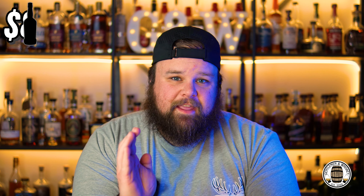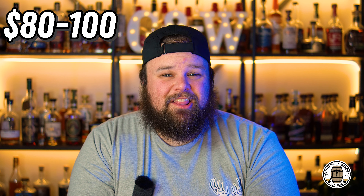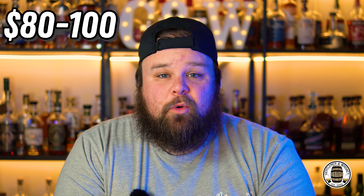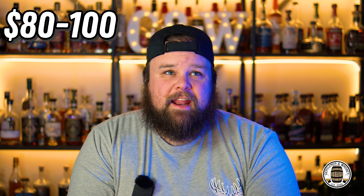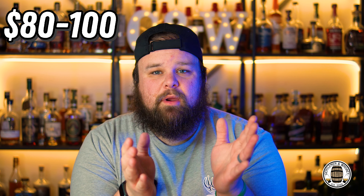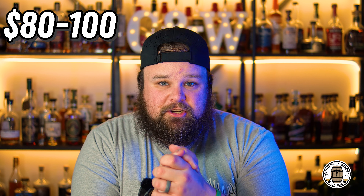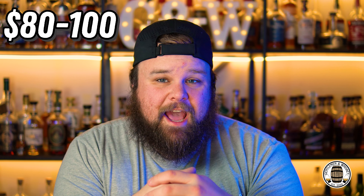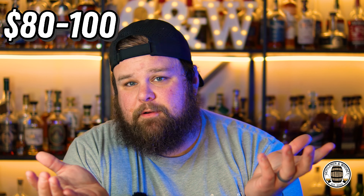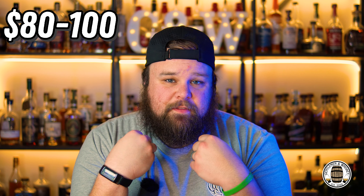Moving on to the higher end, we've got the $80 to $100 range. Honestly, there are quite a few scotches and Japanese whiskeys I would pick in this price range. I think in that $80 to $100 you are seeing the point of diminishing returns with bourbon, unless it's a limited edition — which puts it off this list entirely. There are Ardbegs, there's Nikka whiskey, there's the Balvenie Caribbean Cask — those are all bottles I would personally buy at this price point over any of the bourbons.